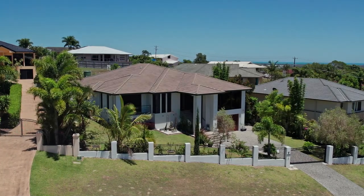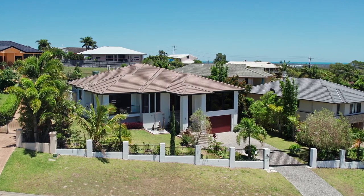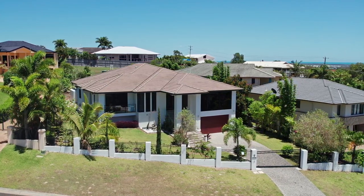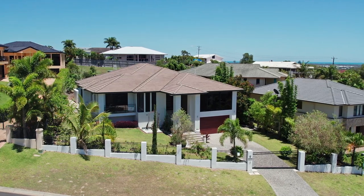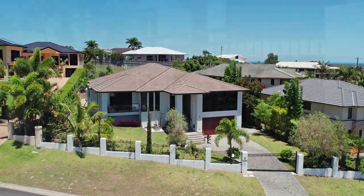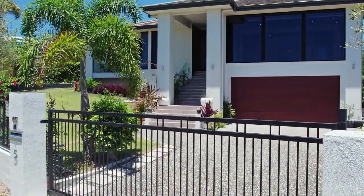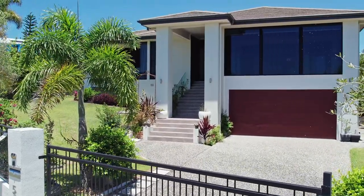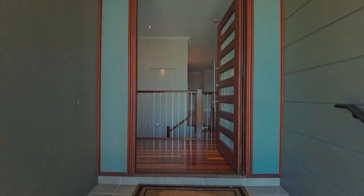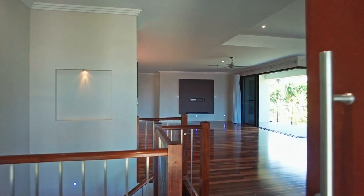This captivating residence was completed in 2012 and has been thoughtfully positioned on an elevated 1,183 square metre allotment to capture the prevailing sea breezes and views across Harvey Bay. The scale and quality of this home is immediately apparent upon entering through the remote entry gates. It truly is a statement of style, flaunting an enviable innovative design sure to impress all who visit.